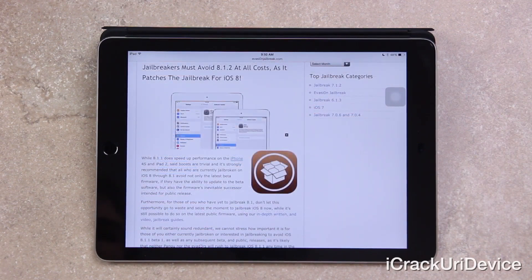While only slightly more stable than iOS 8.1, it's been confirmed by Pangu themselves that Apple has patched, at the very least, the method the team utilized to inject the Pangu 8 jailbreak data — being their iAdmin exploit. While 8.1.1 does speed up performance on the 4S and iPad 2, said boosts are trivial and it's strongly recommended that all those currently jailbroken on iOS 8 through 8.1 avoid the latest beta firmware and its eventual public release.